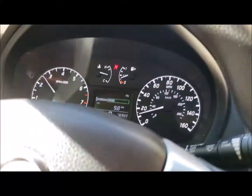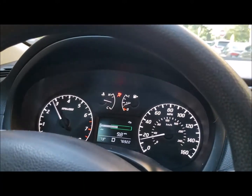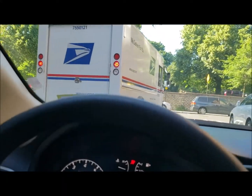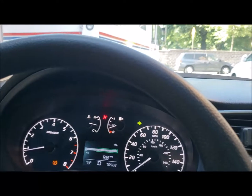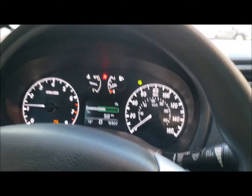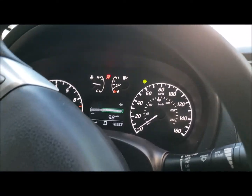As you can hear, it's revving up but it's not changing gears. And it keeps jerking a lot.